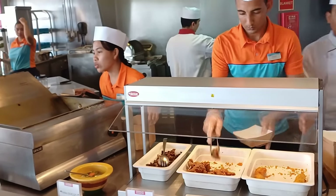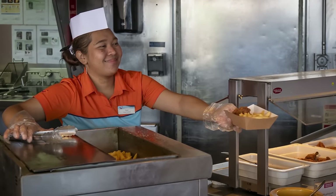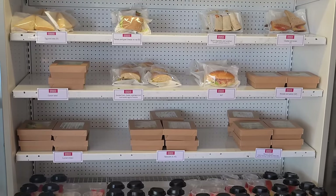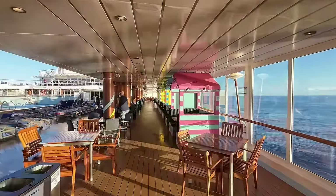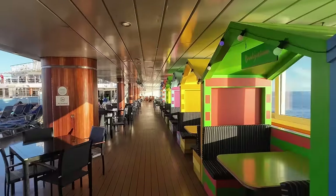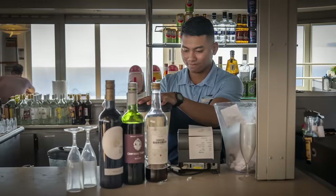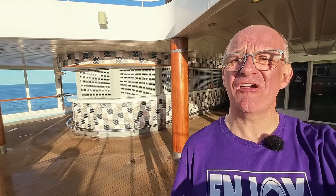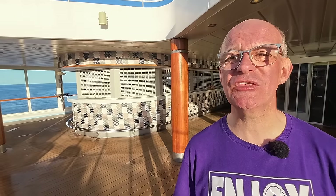Around the outside of the pool deck there are plenty of places to eat and drink. Behind me is a snack shack for things like hot dogs, burgers, and chips if you just fancy a quick bite and then get back to your sunbathing — you'll also find sandwiches, wraps, and salads. There's also a pool deck bar for all your drinks while sunbathing, and waiters walk around so you can just place your order from your sun bed.